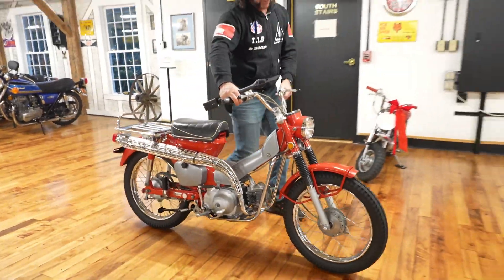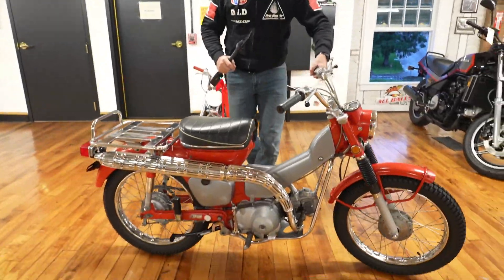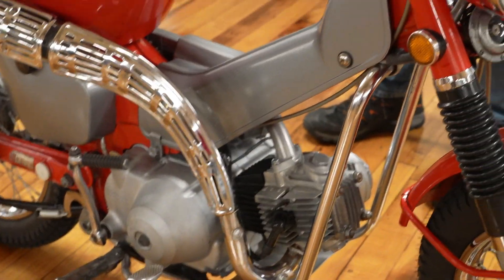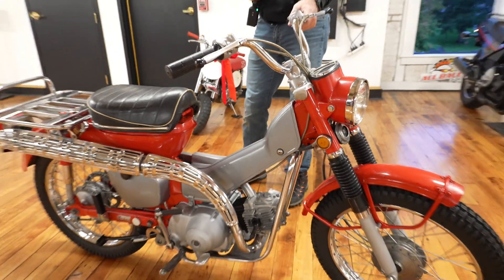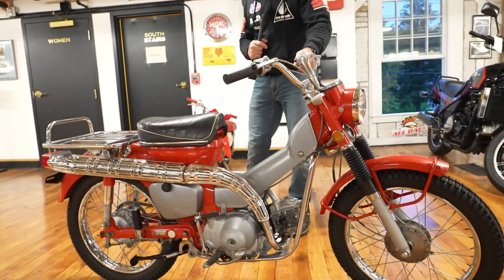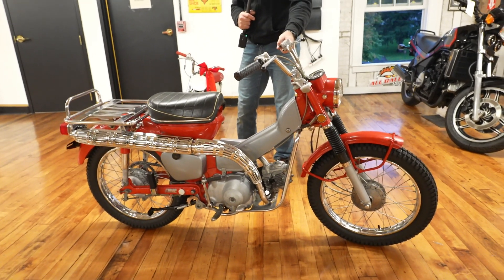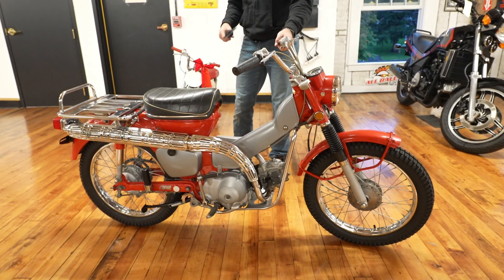Check out this Trail 90 — this isn't any ordinary Trail 90. This one has a brand-new Ken O'Connor engine rebuild: pistons, rings, top end, bearings, valves. Full video with it running. Over $3,000 in parts and labor for the mechanical restoration. The cosmetics are all original — just a beautiful original survivor.